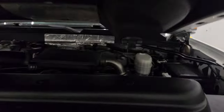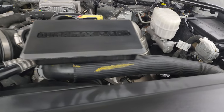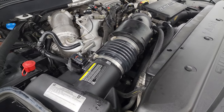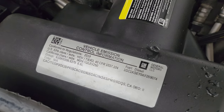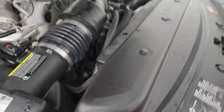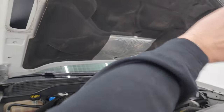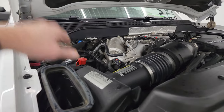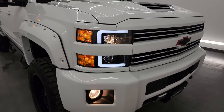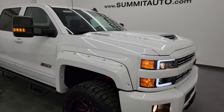Under the hood we have the 6.6 liter Duramax diesel engine — also known as the L5P for 2019 — 445 horsepower. The engine bay is very clean and runs very smooth. This truck has been fully safety inspected by our service shop, has a fresh oil and filter change, all fluids checked and topped off. The cowl induction hood — air comes in right there, goes down this tube right into the air intake. Those aftermarket lights look pretty good.